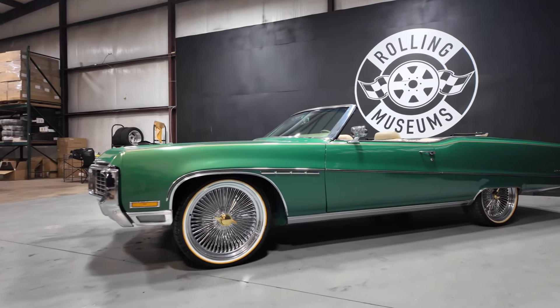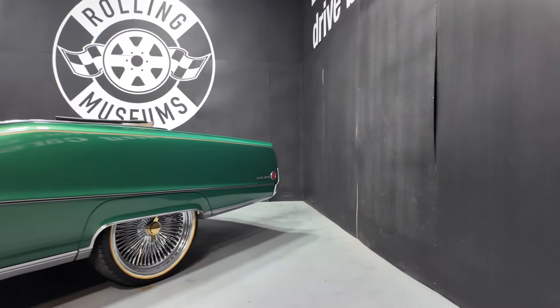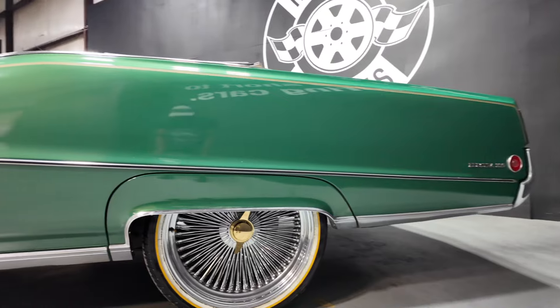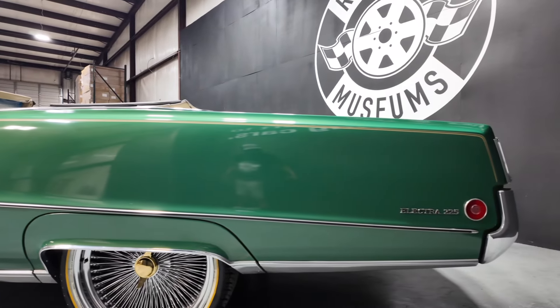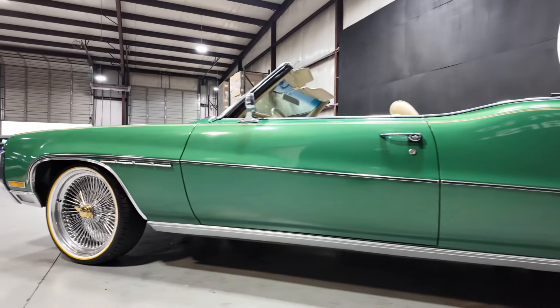Let's take a quick walk around of this 1970 Buick Electra convertible, available here at Roland Museums. She's got a set of 22-inch spoke wheels, and the paint is in excellent condition. She can be purchased with or without the wheels.